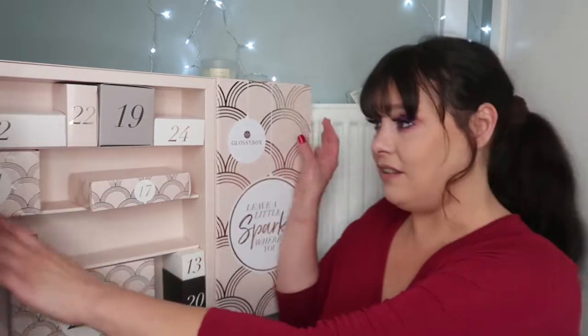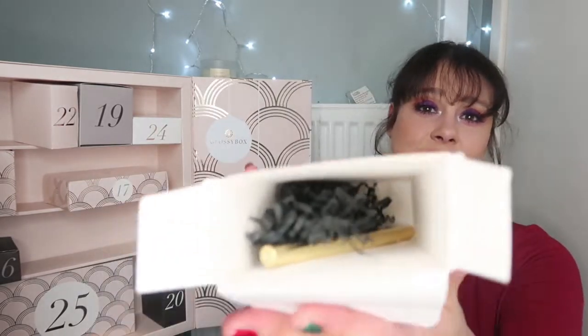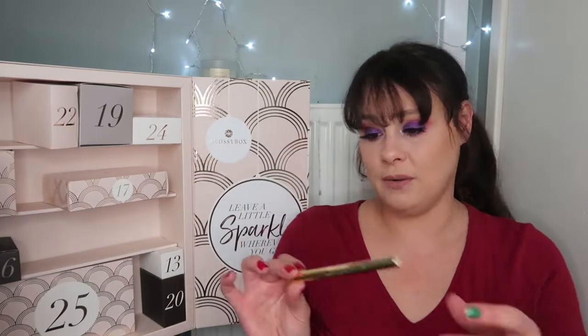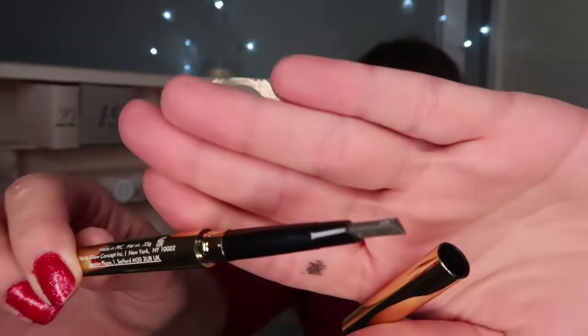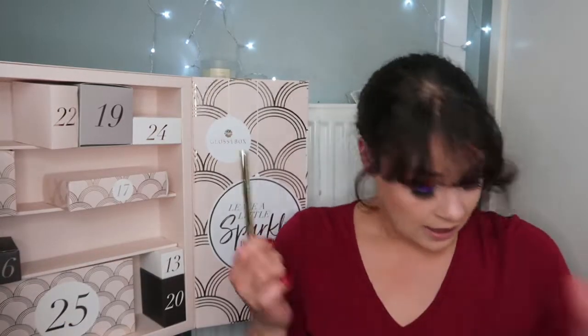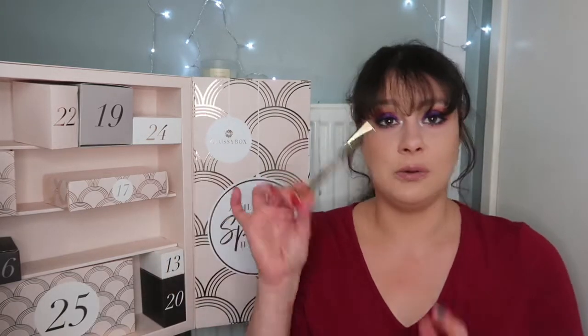Let's move on to item number twelve. This is the Winky Luxe Uni Brow. Really nice goldy packaging. The colour looks quite universal. You get a nice spoolie on the end. That is worth £15 — that's expensive for an eyebrow pencil. Achieve your best brows ever with this universal brow pencil. Simply apply more pressure to create a darker shade, draw small hairs with the pointed end, then fill in sparse patches with the chubby side.